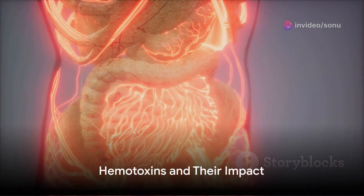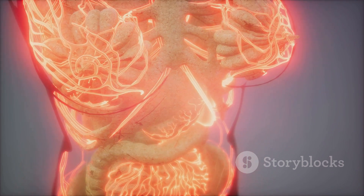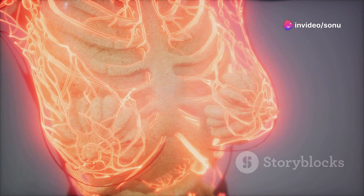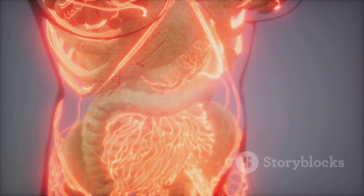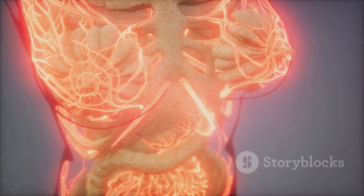Another key component of many snake venoms are hemotoxins. Instead of targeting the nervous system, these toxins attack the blood and the body's ability to clot it. Hemotoxins can cause blood vessels to leak, leading to a drop in blood pressure. At the same time, they can also trigger the formation of tiny clots throughout the body, which can block blood flow to vital organs.